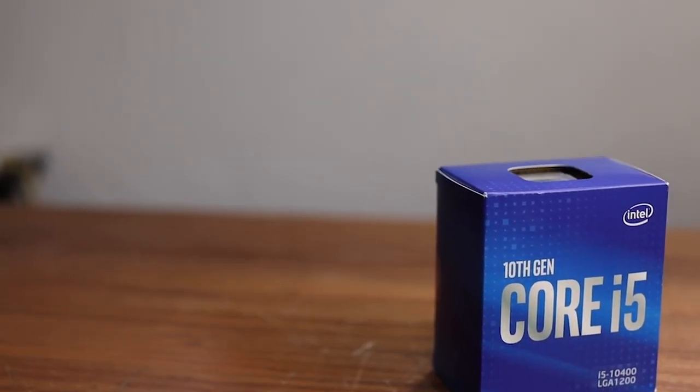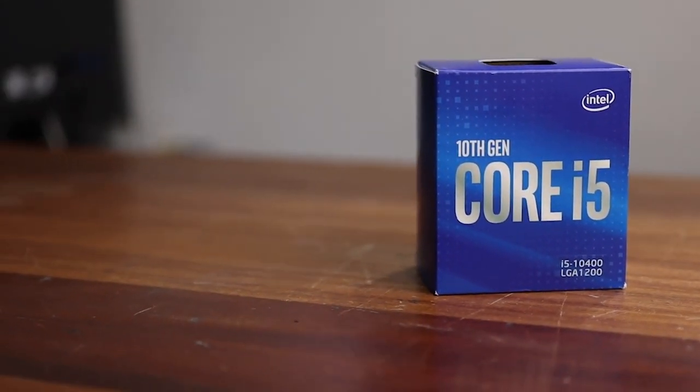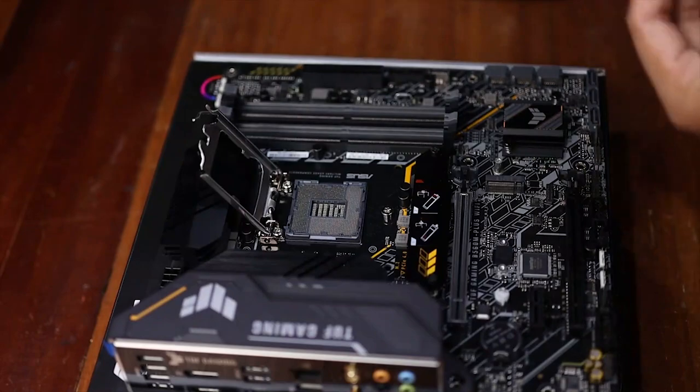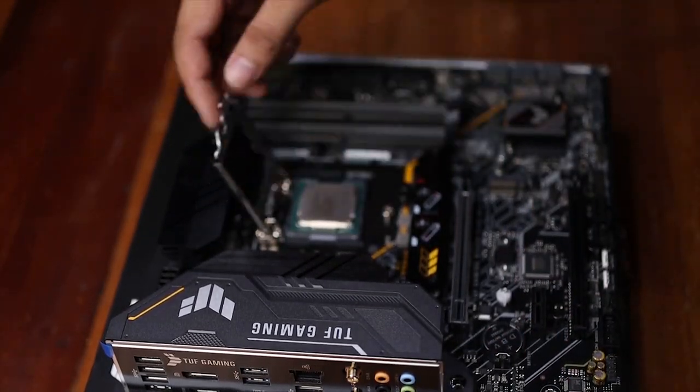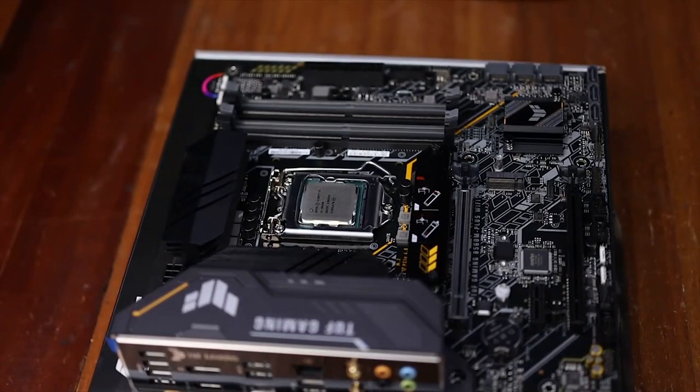Let's try it out. But this time, we tried it with an Intel CPU — the i5-10400, which has a stock speed of 2.9 GHz, but if you enable the turbo boost, Intel claims it can reach 4.3 GHz. We also used the Intel stock cooler to compare against the AS500 Plus.